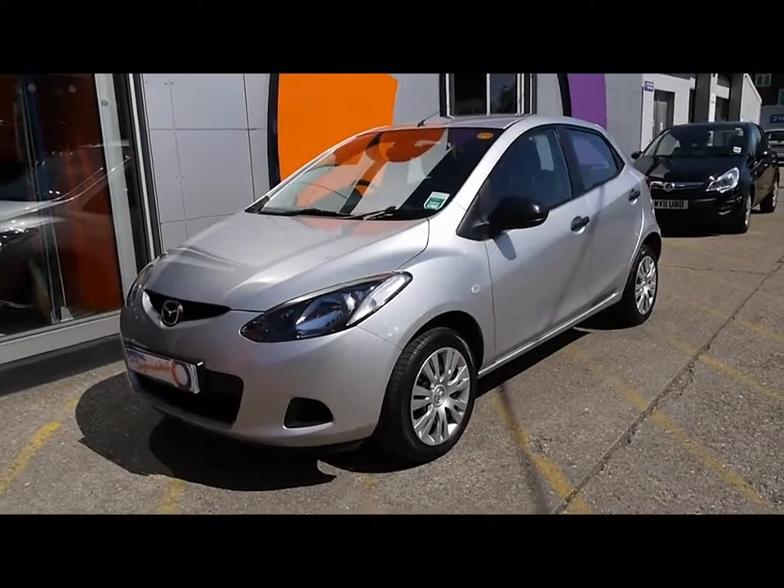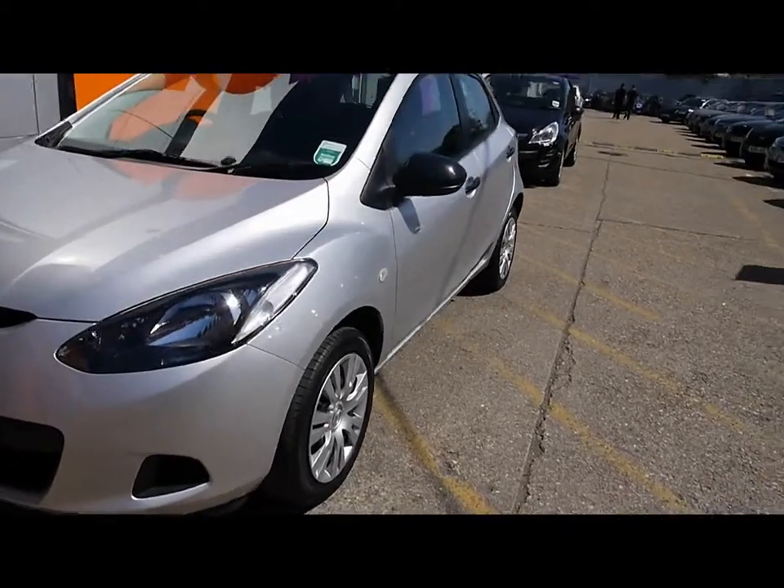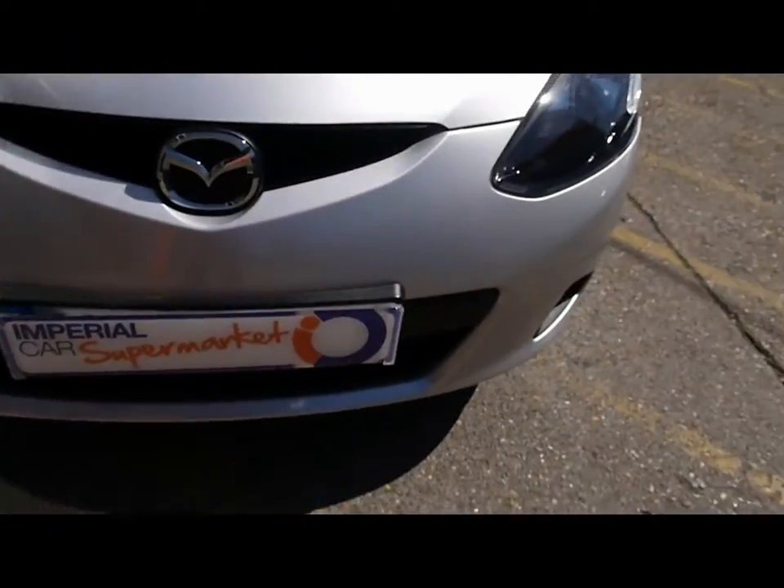Welcome to Imperial Cars. Today we have a 59 plate Mazda 2 to show you — a five door hatchback finished in silver. We're going to take you around the car so you can get a better idea of condition and the certain features of the vehicle.